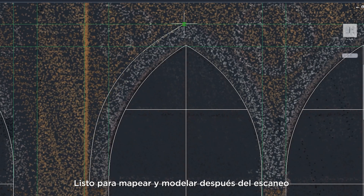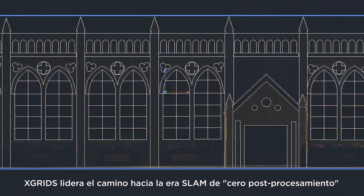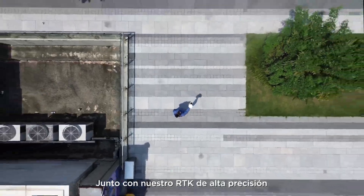Ready for mapping and modeling after scanning, X-Grids leads the way into a zero post-processing SLAM era, pairing our high-precision RTK.